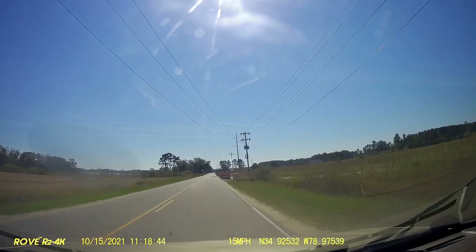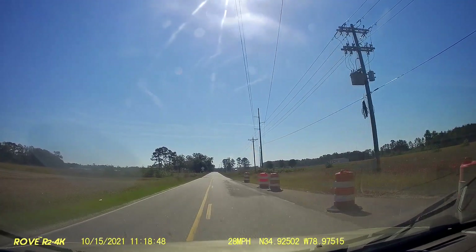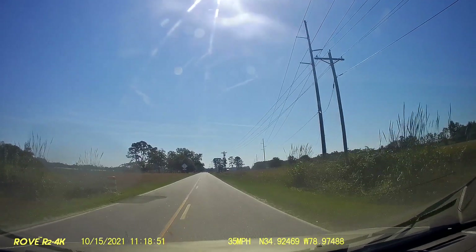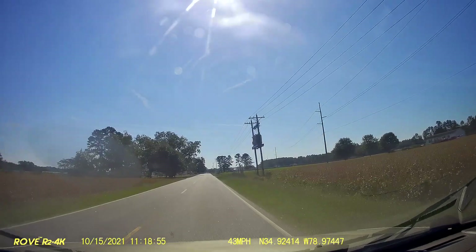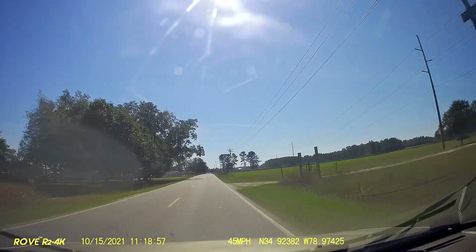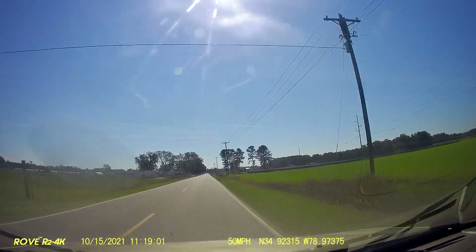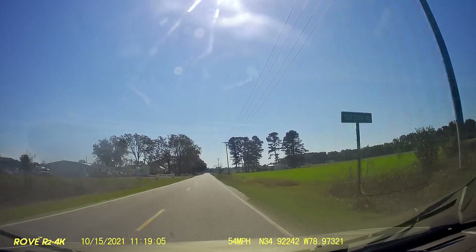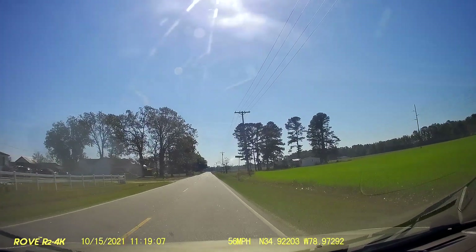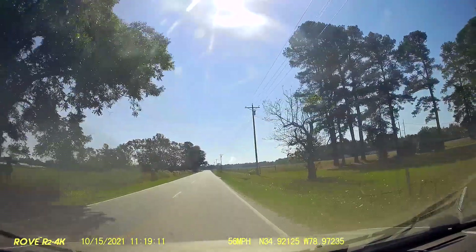Nice shot of the road there. I don't know if that's an interchange or just an overpass, but anyway. Boom, cow sign. Back to Robeson County. What is that — the third or fourth county change on this tour? Pretty cool.